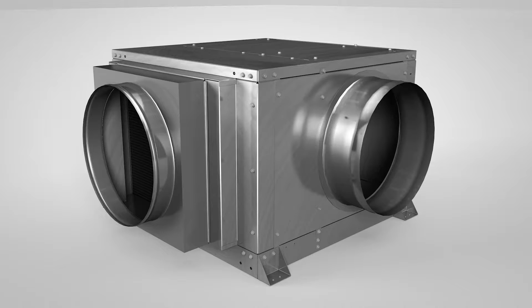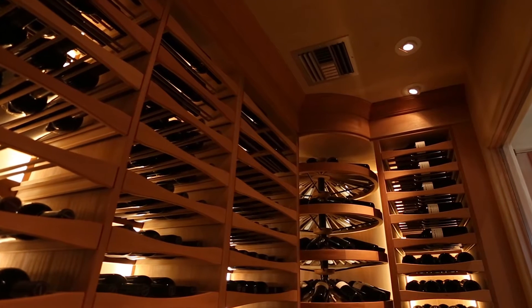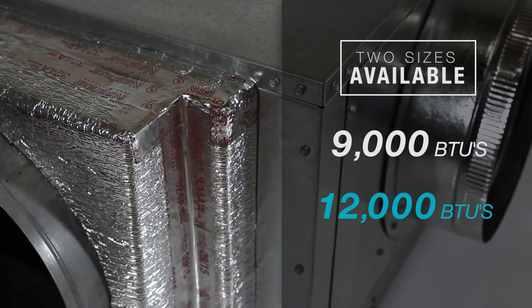These products have been designed as split systems with multiple ducting options, allowing for flexibility on installation. The Quantum Series cooling systems are available in two sizes: 9,000 BTUs and 12,000 BTUs.